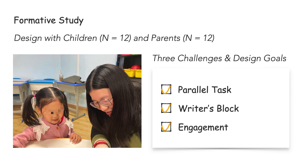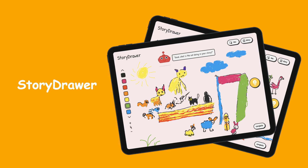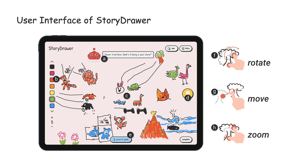Our design goals are to address these challenges. We therefore built StoryDraw, a co-creative system embedded with an AI partner for supporting children in visual storytelling through collaborative drawing. StoryDraw is deployed on a tablet. Here's the user interface: children can draw or erase on the canvas and switch colors or adjust line weights in the sidebar.